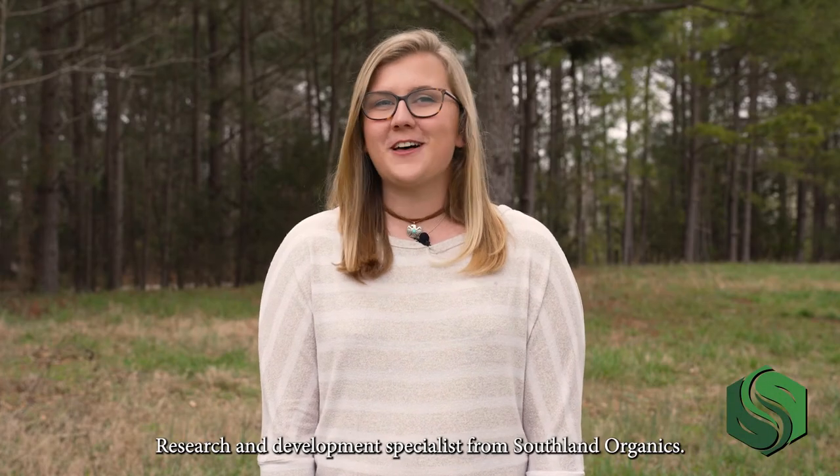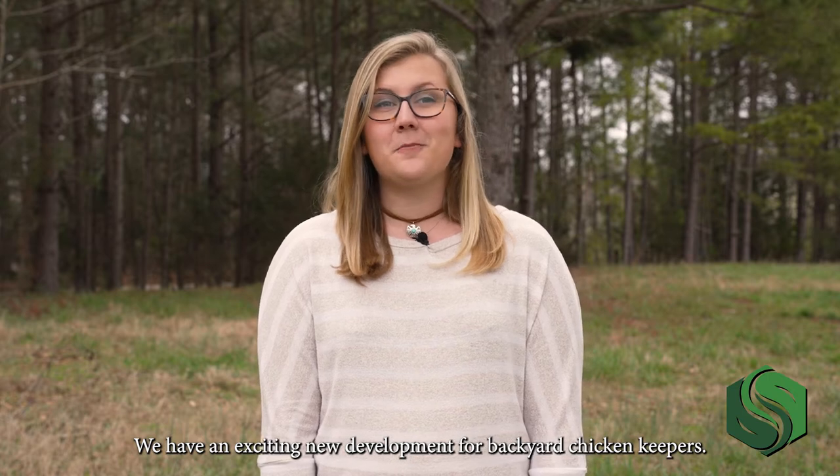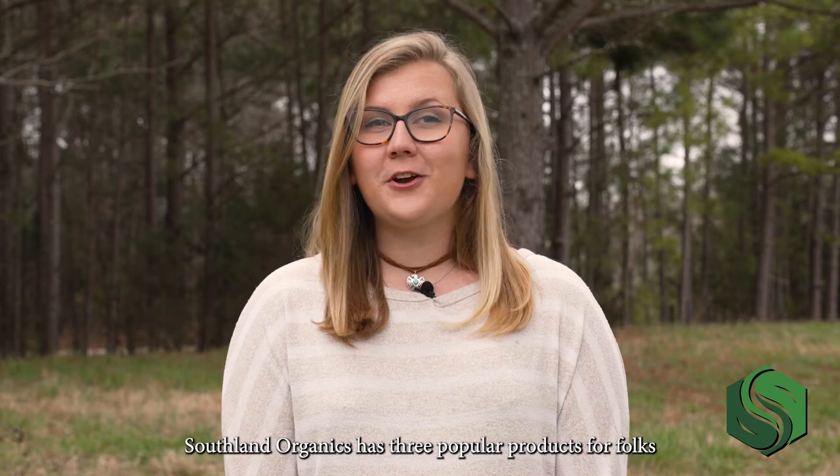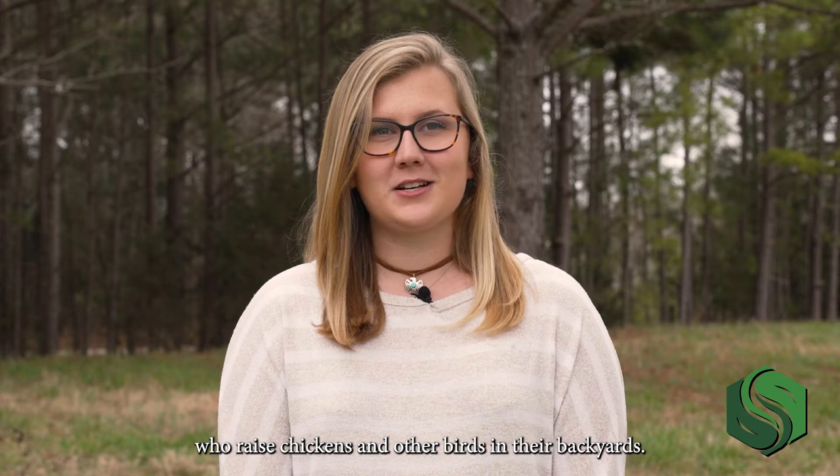Hey y'all, I'm Alyssa, research and development specialist from Southland Organics. We have an exciting new development for backyard chicken keepers — our backyard poultry bundle. Southland Organics has three popular products for folks who raise chickens and other birds in their backyards.